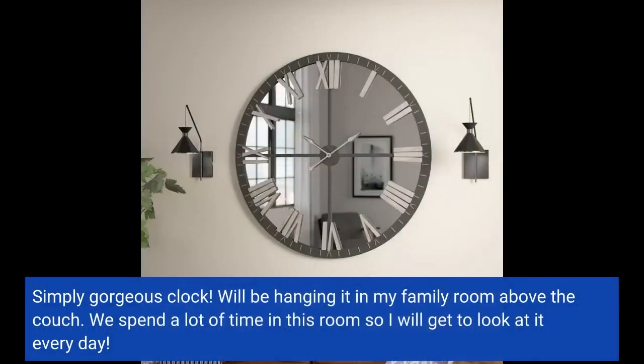Simply gorgeous clock. Will be hanging it in my family room above the couch. We spend a lot of time in this room, so I will get to look at it every day.